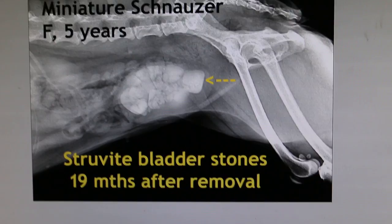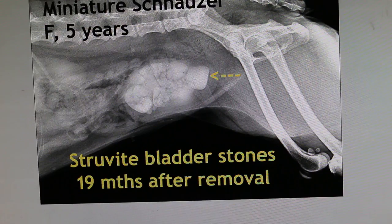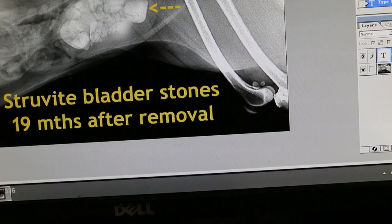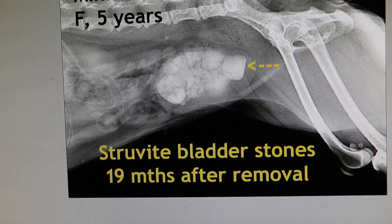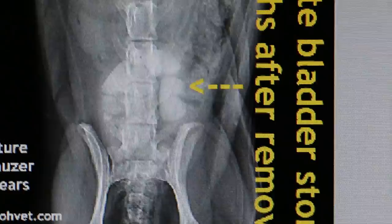In this miniature schnauzer — miniature schnauzers have a tendency to get bladder stones, this is the breed tendency. Now you can see the stones are all here, as you can see in the yellow arrow. I'll show you the other view, the ventral-dorsal view, and in this one you can see bladder stones in the bladder.